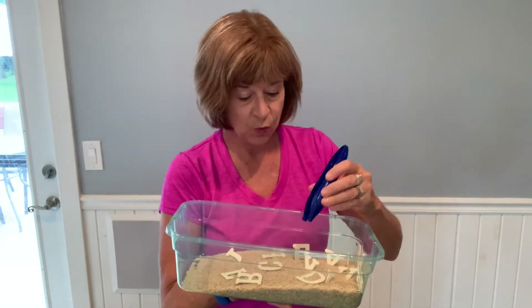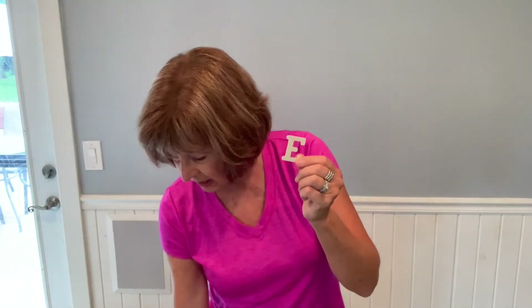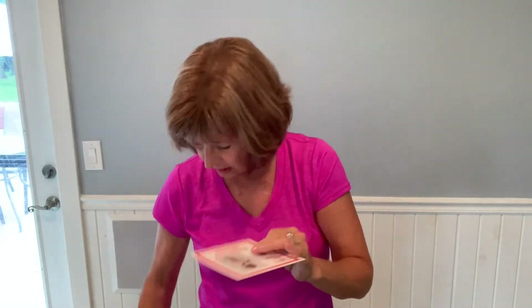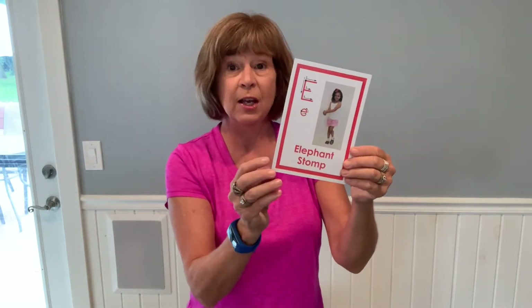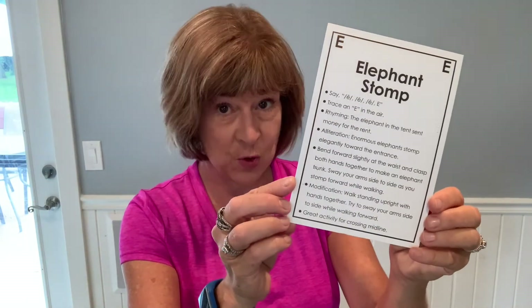Everyone takes turns pulling out a letter with the tongs. Whoever pulls out the letter identifies it if they can — if not, friends can help them. Then everyone does that movement. You can find your ABCs of Movement cards to match the letter — here it is, the letter E.